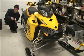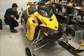Now that I've adjusted the suspension, I'm going to show how you can actually turn the sled around with your pinky finger.